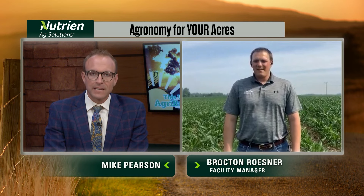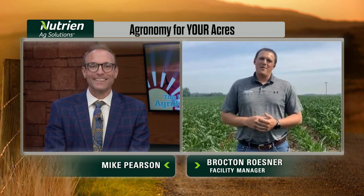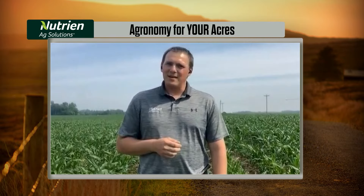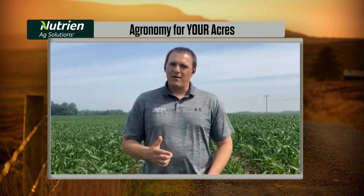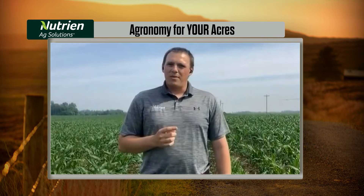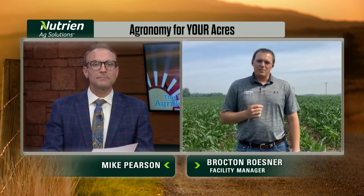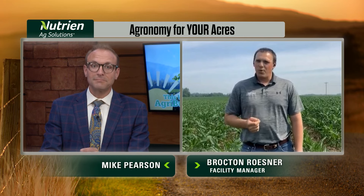Brockton, how can farmers raise the bar on their corn yields? I can't be giving away all my secrets today, but I can tell you that each operation is different. I would advise each grower to take a step back and re-evaluate their current program, sit down with a trusted advisor and look for ways to improve, whether that be more drain tile or more uniform emergence. But one thing I have found to change in my generation has been the inclusion of a fungicide program. And with crop prices where they are, higher yields are more important than ever.